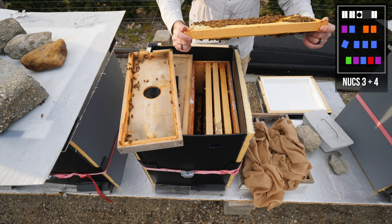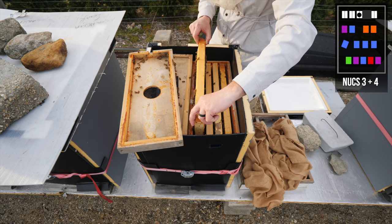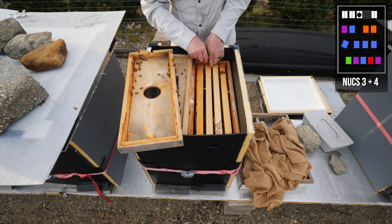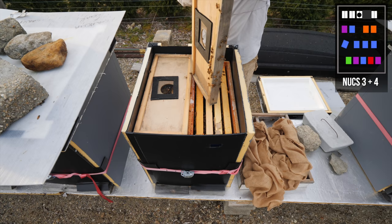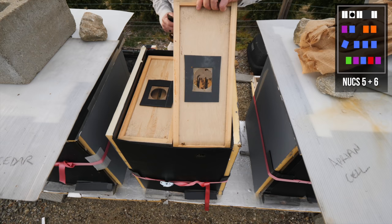I wonder if we had a swarm or if it was a supersedure, but either way there is an unmated queen running around in here. It looks like the original Cornelia is not around anymore, but there is another daughter. I don't know when she's going to mate because there aren't a lot of drones out right now — she's just going to run around in there until there are some drones. They have plenty of food, but I don't see any brood. Weird situation going on in here.